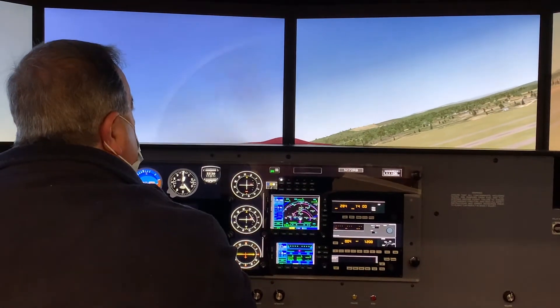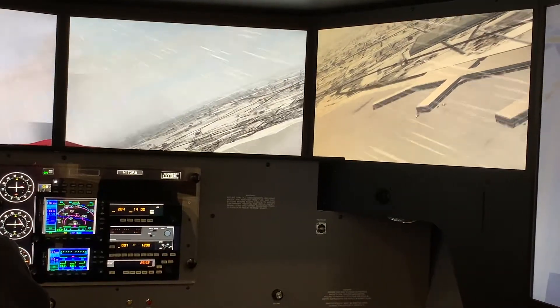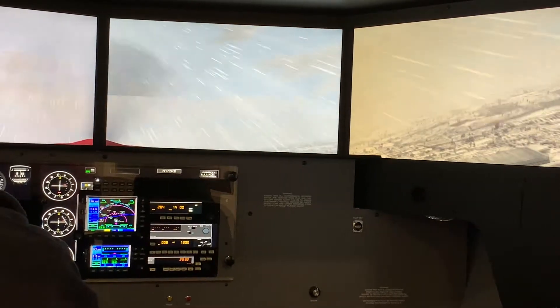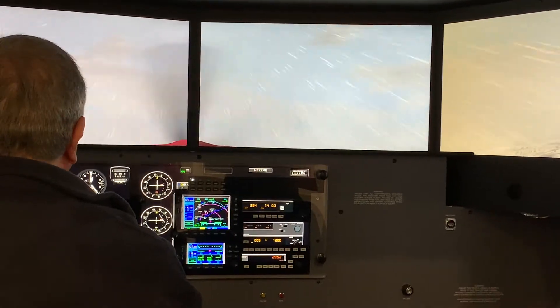It's 200 degrees of panorama, so there are great advantages in having that. For instance, you can see when you're on downwind to the runway, and you can do maneuvers like turning around a point.